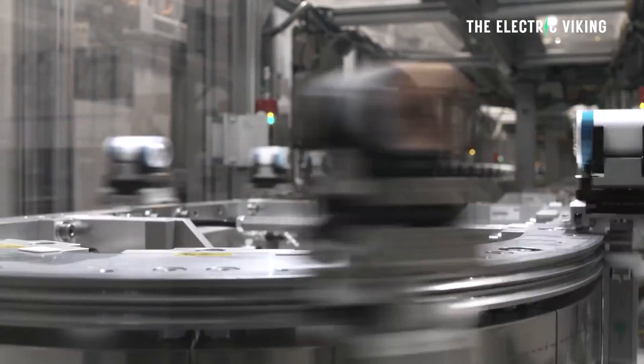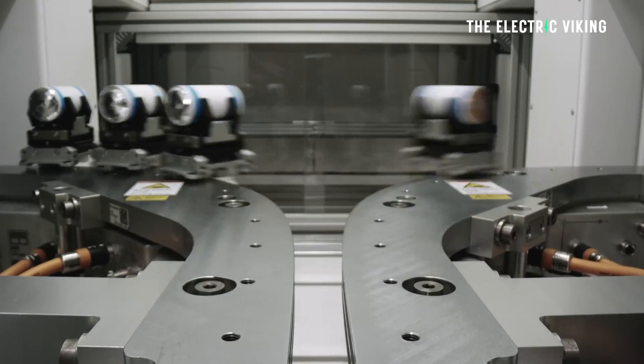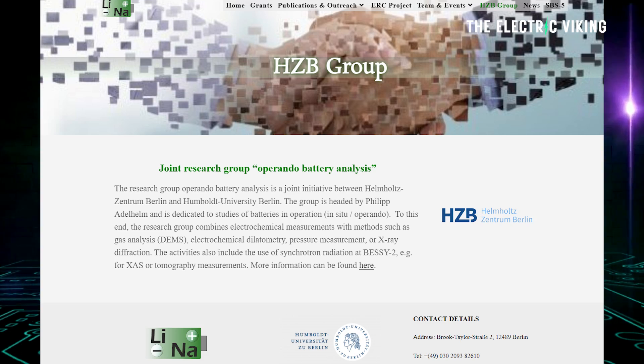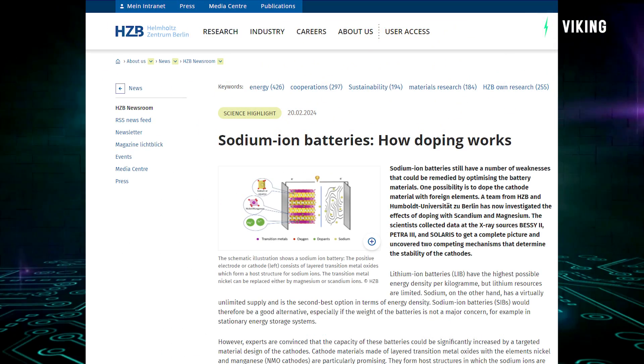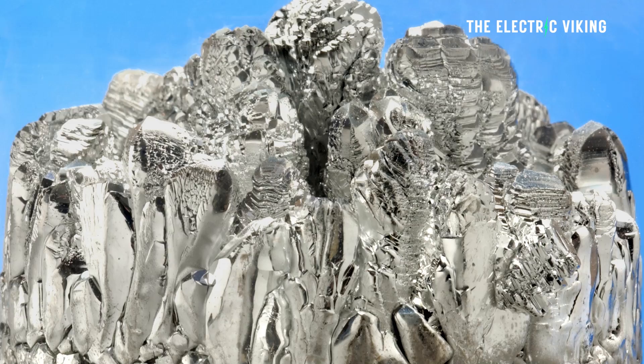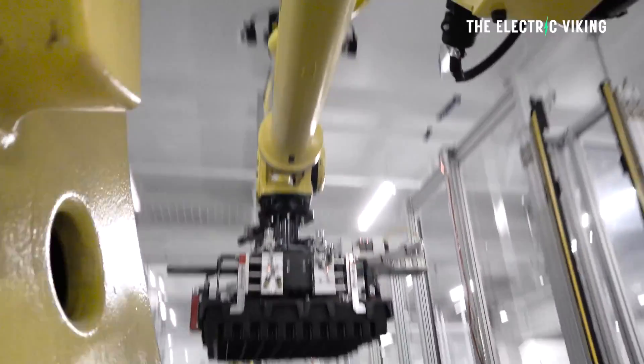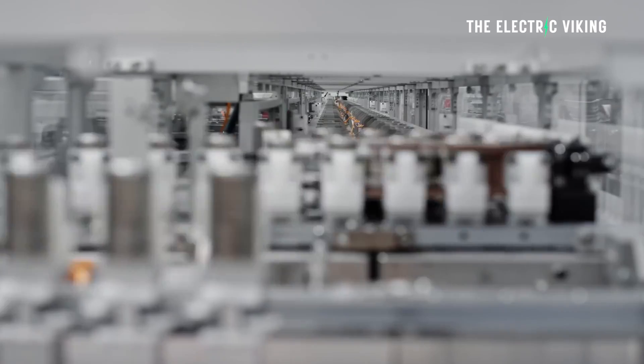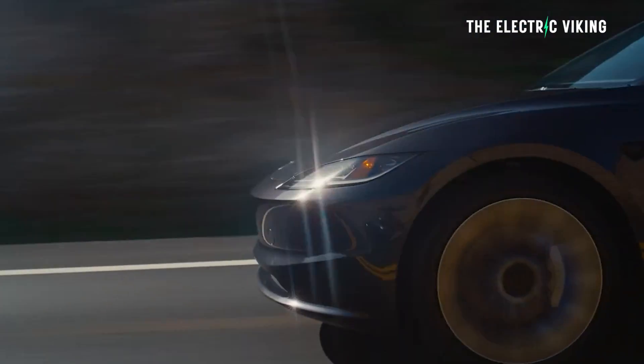One possibility is to dope the cathode material with foreign elements. A team from HZB and Humboldt University in Berlin has investigated the effects of doping with scandium and magnesium. Magnesium is used in some lithium batteries, and it's a battery type that Tesla has been working on for a number of years.